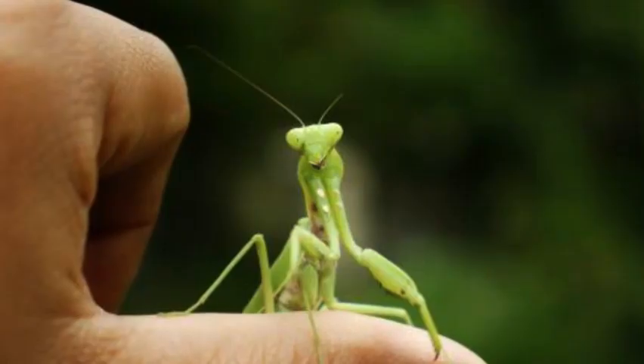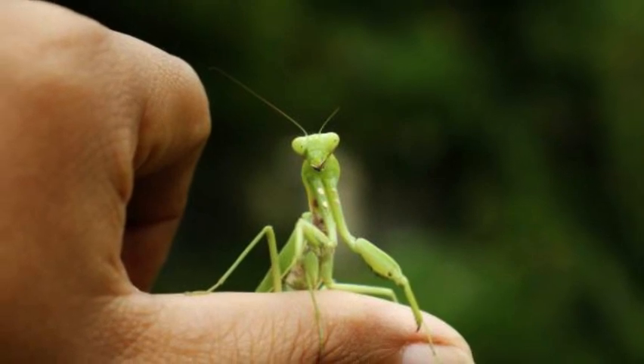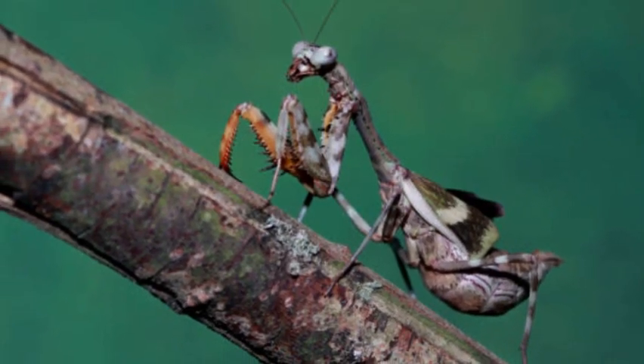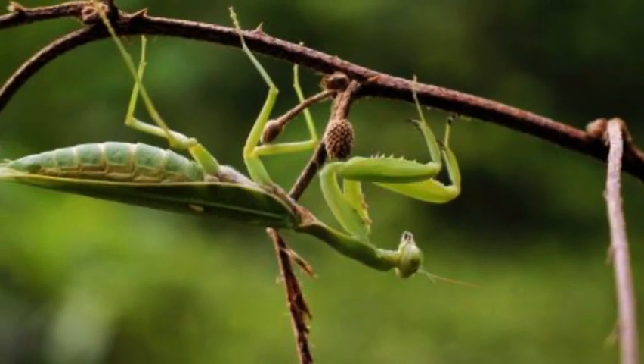These insects are found in various habitats worldwide, including tropical rainforests, grasslands, gardens, and even urban areas. They are most commonly seen during warmer months, when their activity increases.